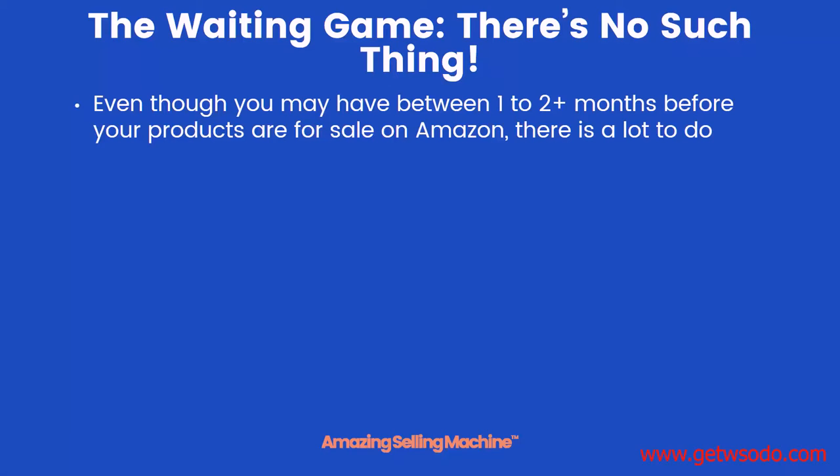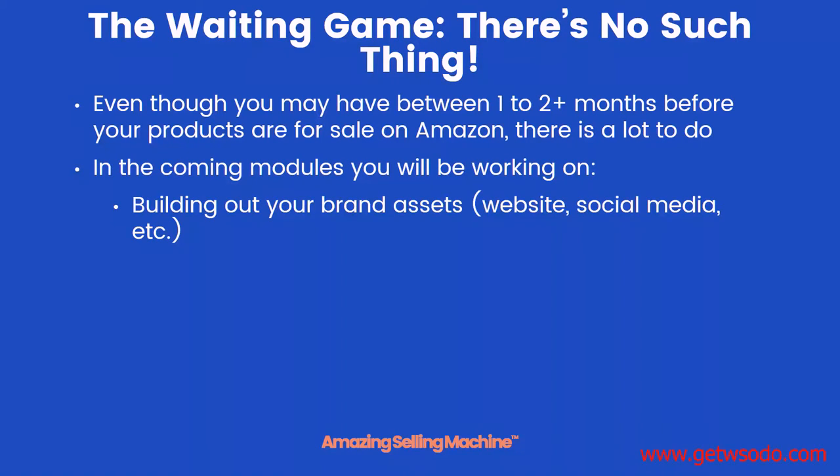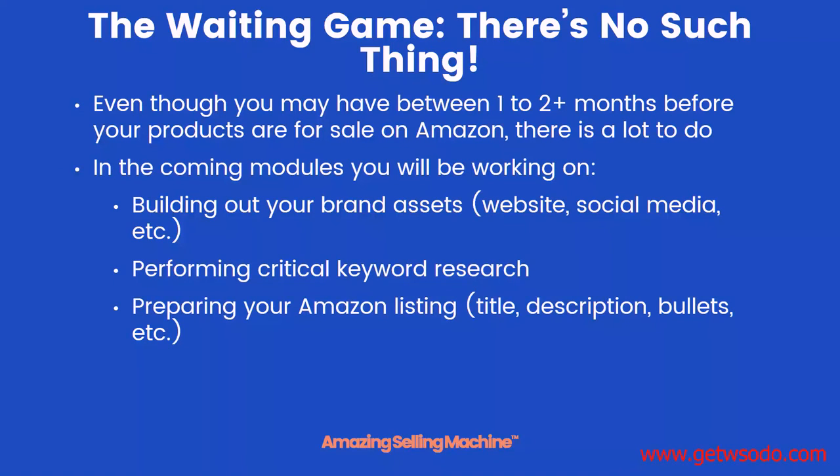Even though you may have between one or two months — or maybe even a little more — before your products are actually for sale on Amazon, there's a lot to do in the meantime. In the coming modules you'll be learning about building out your brand assets such as your website, YouTube, Facebook, Pinterest, Instagram, and all types of social media channels; performing critical keyword research which will definitely pay off once your product goes live; preparing your Amazon listing such as the title, descriptions, the bullets, and other things; and then preparing your product for a perfect launch.